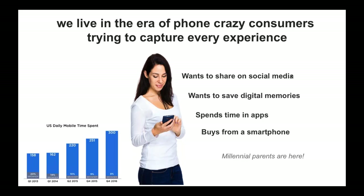Today's consumer wants to share both on social media and privately with friends and family. They want to save digital memories, especially if it's really easy to do, and they buy lots of things from smartphones. So if the consumer is addicted to their smartphone, what does that mean for your photography business? By the very nature of what you do, you're creating memorable digital content that is shareable and saveable. Are you embracing this consumer trend and maximizing the potential revenue from digital bundled with print?